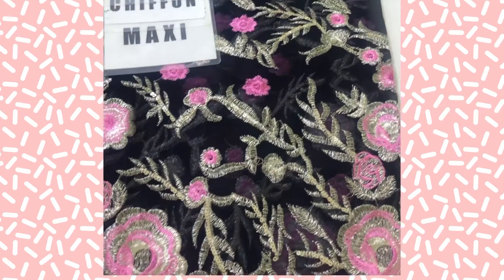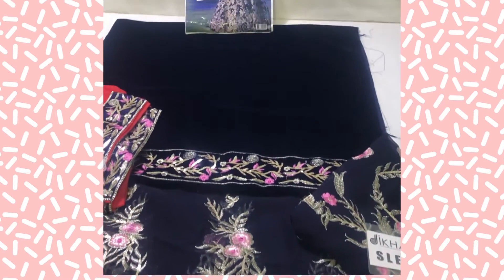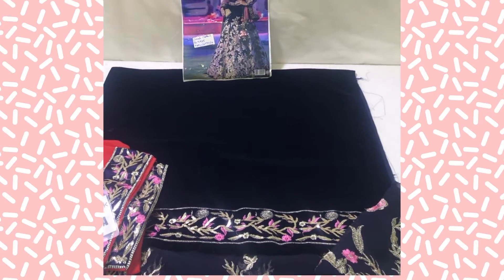Fancy stitching charges are 2000. The stitch dress will be delivered within 15 days, and the unstitch dress will be delivered within 3 to 4 days. It will be delivered all over Pakistan.